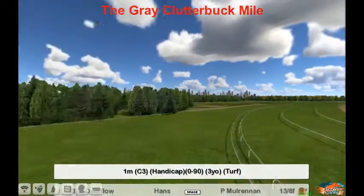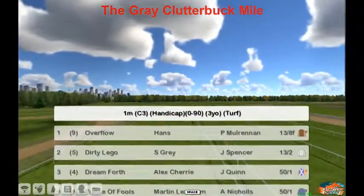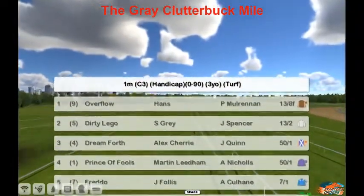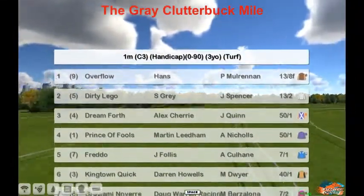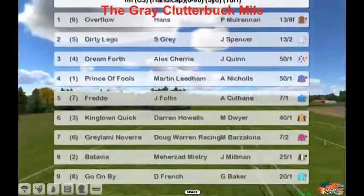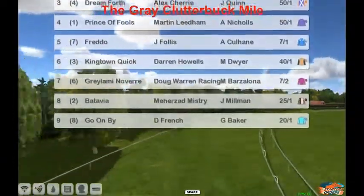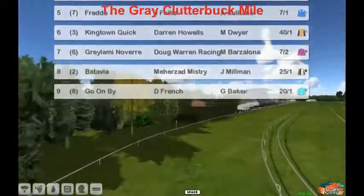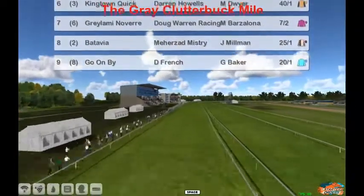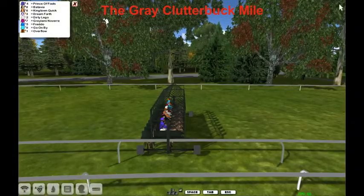Next up on this Wednesday card is the Gray Clutterbuck Mile Cup from Randwick. One mile the distance, a 0.90 handicap for three-year-olds. Our top-rated horse and our favorite at 13.8 odds is Overflow, a winner of the TotePool.com Royal Mile last time out. This is now the fourth run for this horse for Hans Jones. The field's in line,